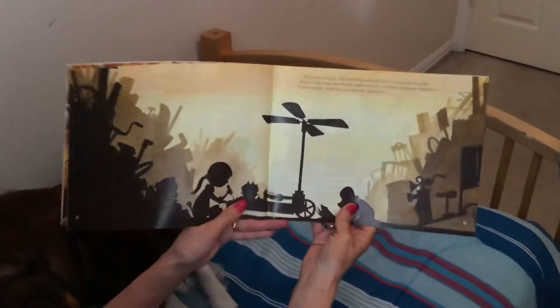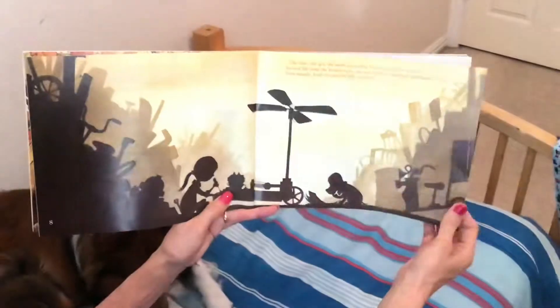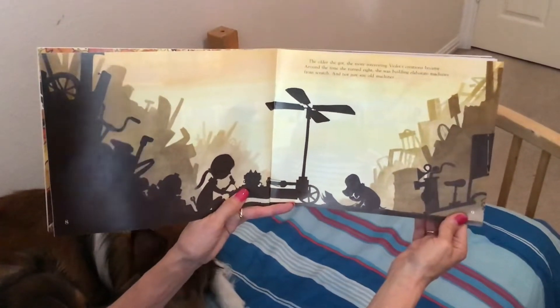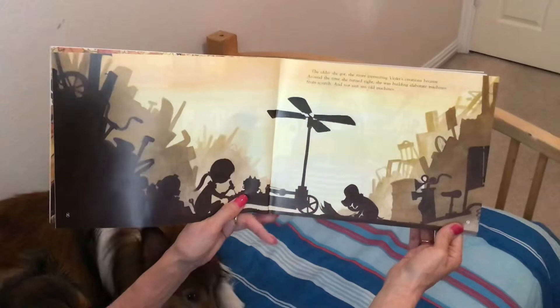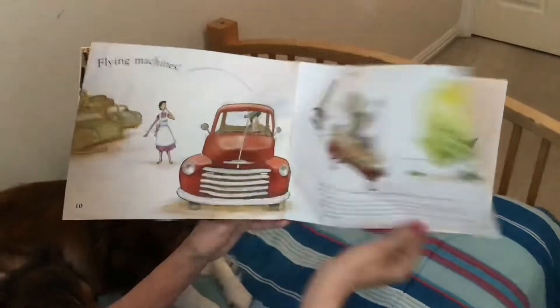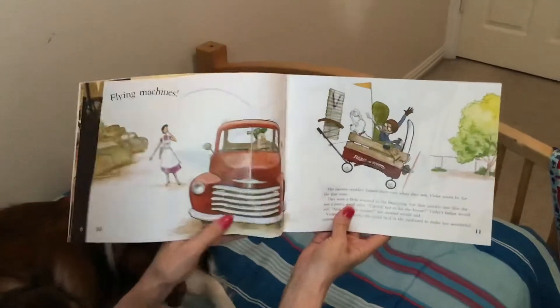The older she got, the more interesting Violet's creations became. Around the time she turned eight, she was building elaborate machines from scratch. And not just any old machines — flying machines.